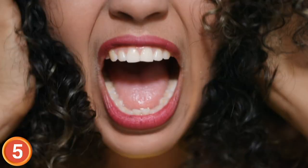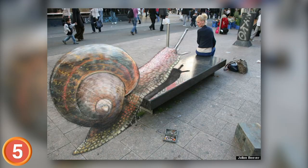Number 5: Watch your six — you got a snail on your tail. Grab some salt or get out of the way. The use of the pole as one of its antennas is a nice touch.